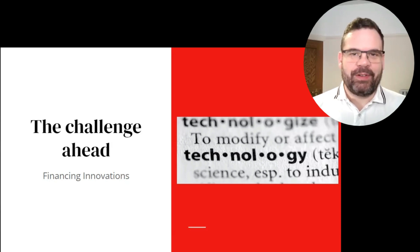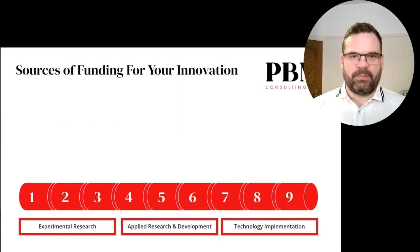Hi, I'm Pete Moores, Chief Problem Solver here at PBM Consulting. This is my guide to navigating the landscape of different types of funding that are out there in order to secure the commercial success of your innovation.